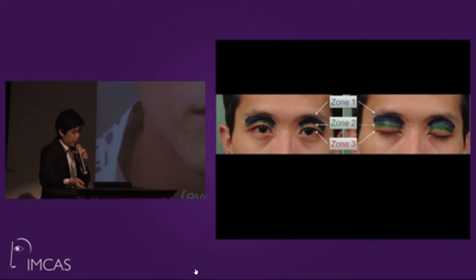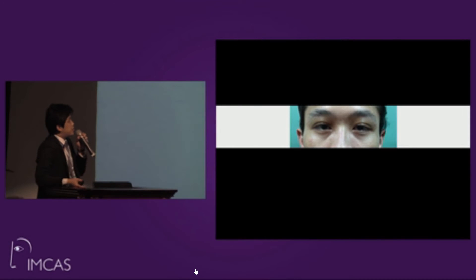Men can also encounter multiple eyelid folds with sunken eyes. We define zones one, two, and three in both the eye-open and eye-closed view. This is a real-time video. The patient received the procedure and was followed up the next day — close eye, open eye — and with adequate volume added, a simple procedure resolved the problem.